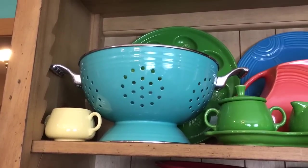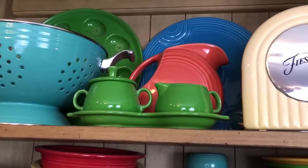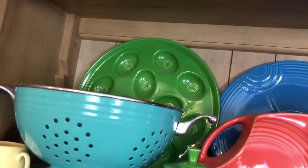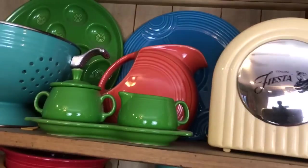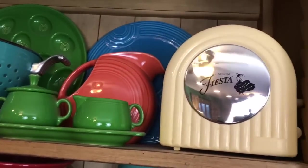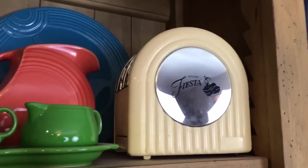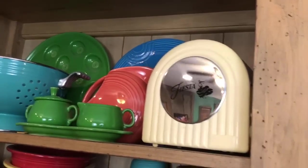I have the colander in turquoise, a sugar and cream set in shamrock, the deviled egg tray in shamrock, the hostess tray in peacock, a persimmon pitcher, and this Fiesta toaster is also one of my prize pieces. My aunt got me this as a wedding gift, so I love to display that.